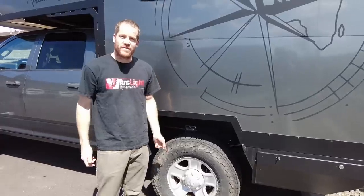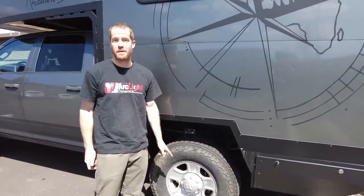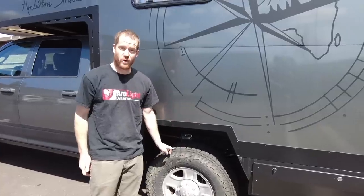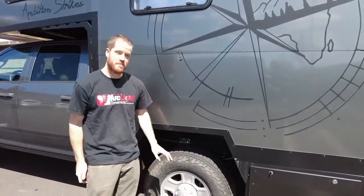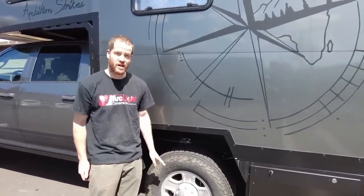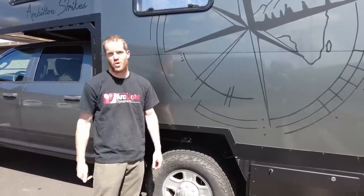We're currently running a 285-75-18 Falcon Wild Peak AT. These have been a great tire in the snow, rated for 4,080 pounds, which is plenty for this truck. But we decided to upgrade to a 37-inch tall tire, which is 2 inches taller. That gives us a little more off-road traction, smoother ride, and looks cooler.